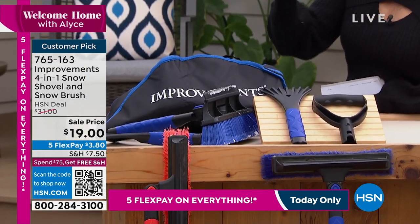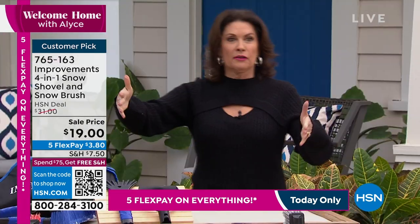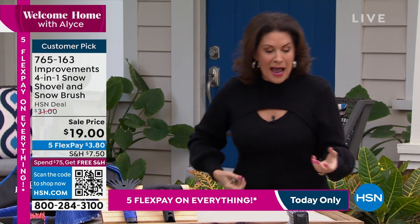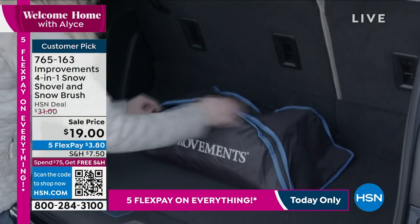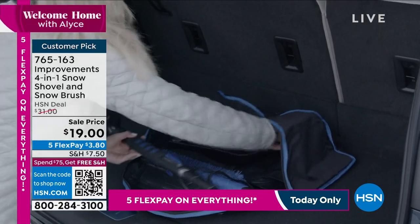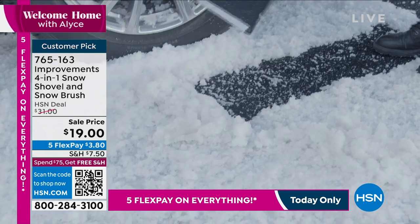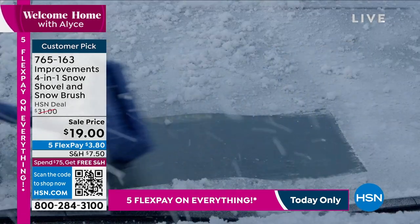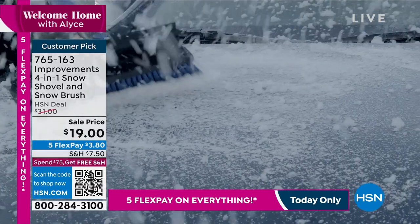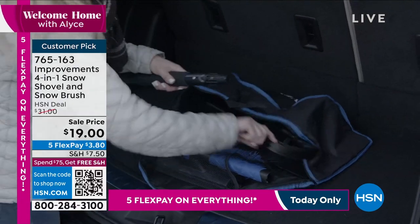One of the things I love about that shovel is the size. They sell these ridiculous snow shovels — what are they, this big? And expensive. A lot of times made of metal. Who can actually fill that with snow and lift it without hurting themselves? This is going to be simple and easy. That's what it's for — it's lightweight. It is small but it's going to allow you to move what you need. All four in one, under $20, five flex payments. What a fabulous buy.